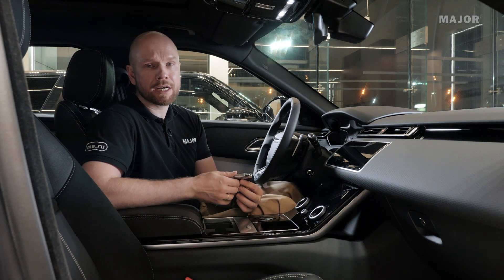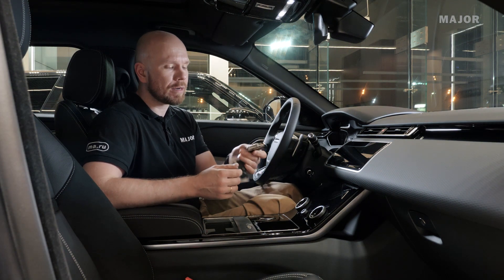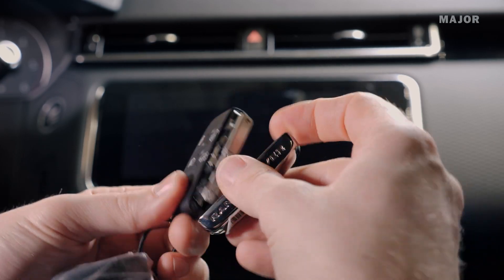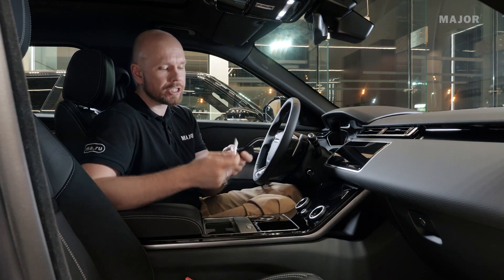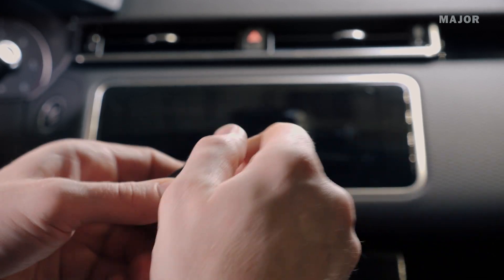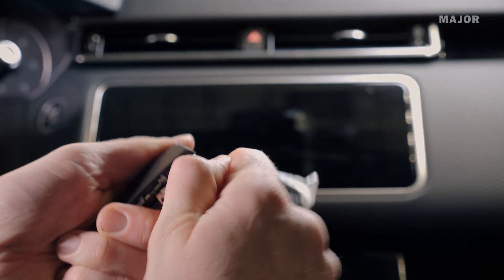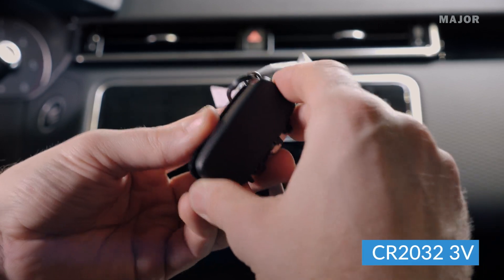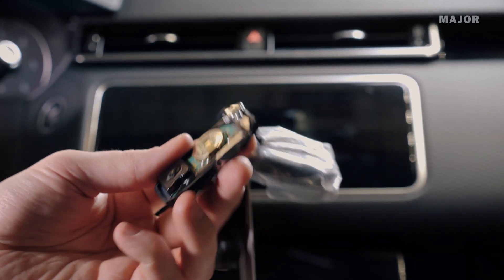Если в вашем ключе села батарейка, её необходимо заменить. Для этого сдвиньте металлический элемент вперед, поднимите его, вытащите металлический элемент ключа, вставьте механический элемент ключа в отверстие и сделайте рывок вверх — у вас откроется доступ к батарейке. Внутри ключа батарейка CR2032, 3 вольта.